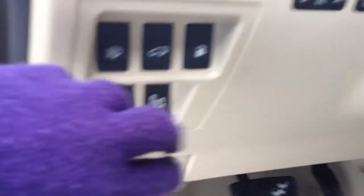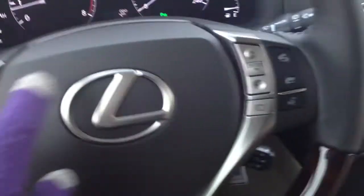You have your blind spot monitoring, odometer trip, power tilt and telescopic steering wheel which is leather and wood wrapped and heated also. You have your audio controls, Bluetooth hands-free communication, and cruise control.